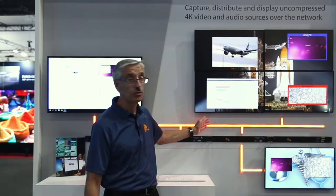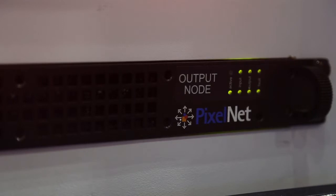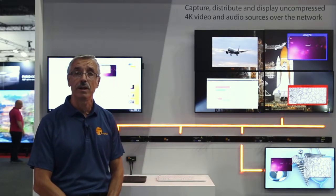All these input nodes are connected to the switch. From the switch — which is the orange line that you see here — the switch connects to the output node. And then from the output node, you connect to the video walls. The process to create the layout is extremely simple, and managing the video wall is extremely simple as well.